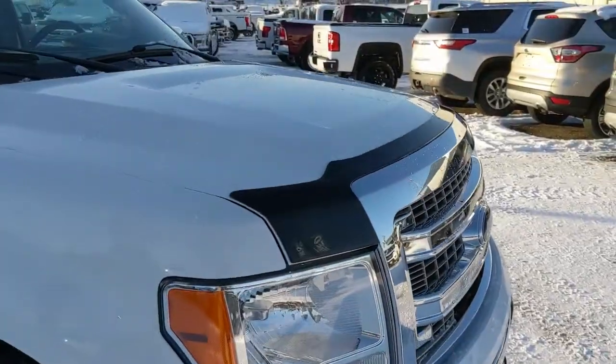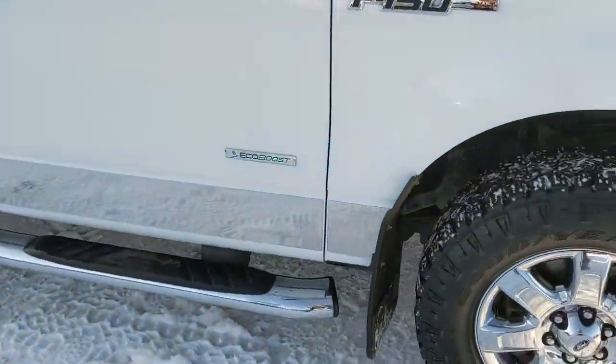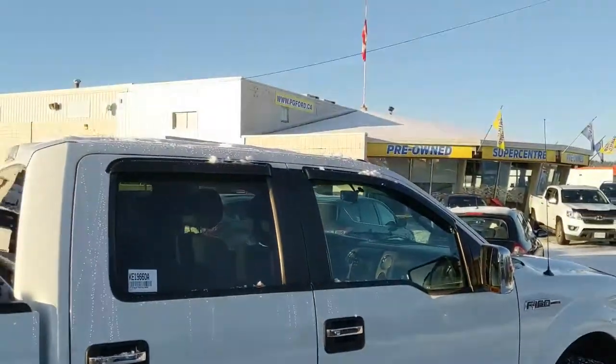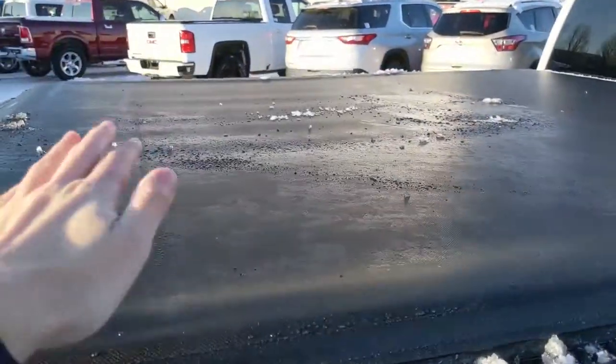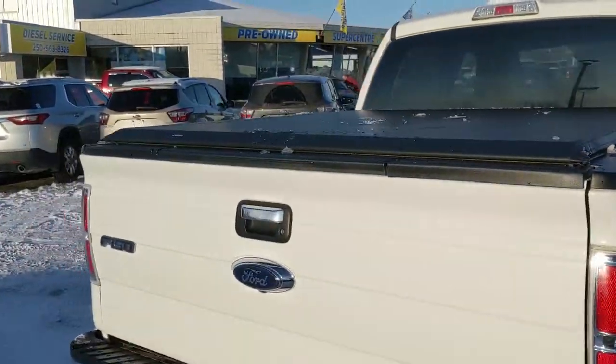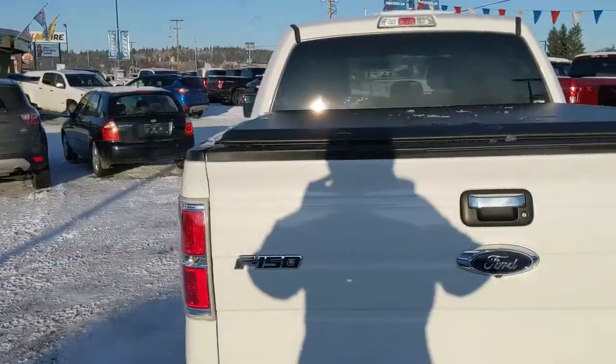It comes with a deflector on the hood, running boards, heavy duty mud flaps on the front and rear tires, vent shades on the windows, and finally a soft top tonneau cover on the back to keep your belongings nice and dry. You've got some excellent accessories on the outside.